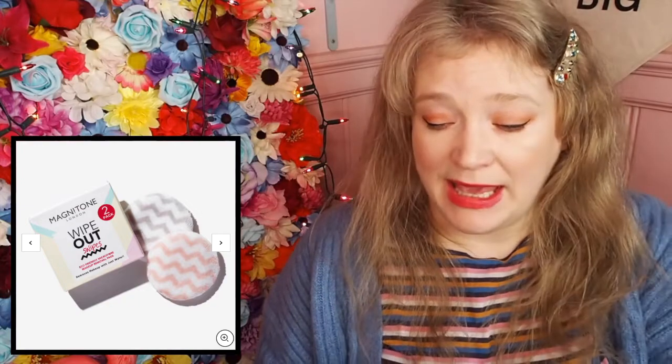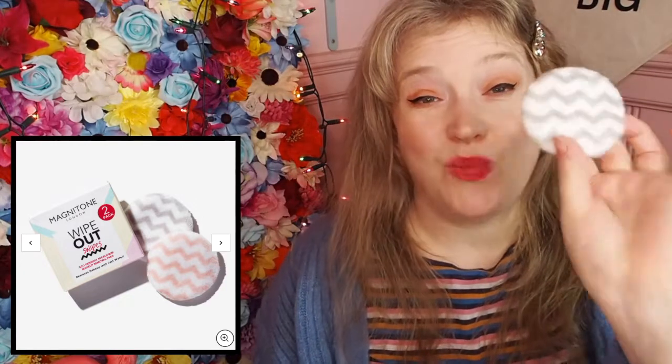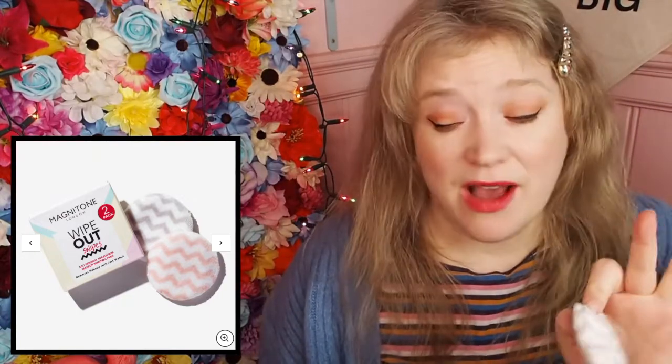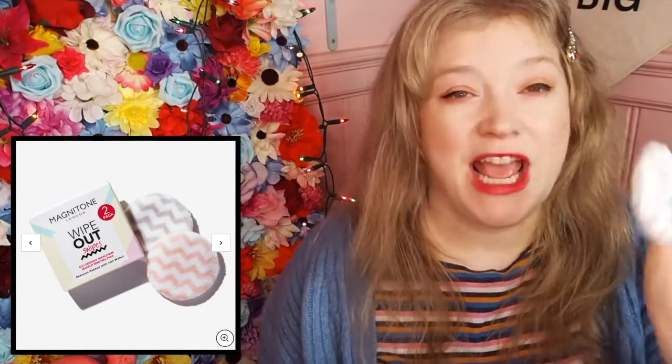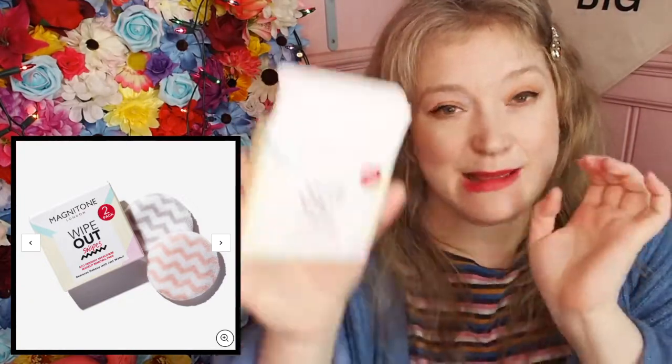This is a good one. Oh, this is one of the best ones I've done in a while. I'm looking at this and I'm like, this is some good stuff going on. Okay, I'm going to reach in for the first item, and probably one of the least exciting items, but this is one of the Magnetone Wipeout Swipes. These are the eco-friendly microfiber removal pads where you literally just need water, and it uses like suction or something to remove your makeup. I don't understand how they work, but they work, and it's really good. It's very good if you've got very sensitive skin - you get two of these. Pretty good.